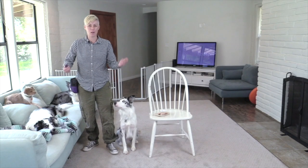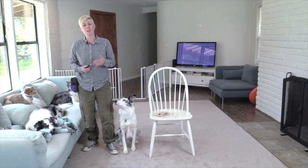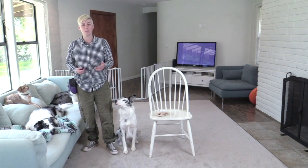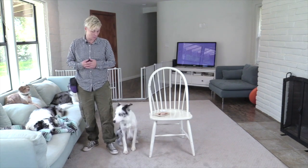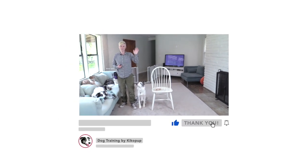I hope you found this video helpful for training your service dog. If you'd like to support my work, don't forget to like, comment, and subscribe to my channel. You can also become a supporting member of channel Kikopup by clicking the join button. See you later!